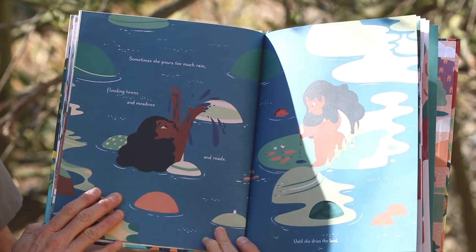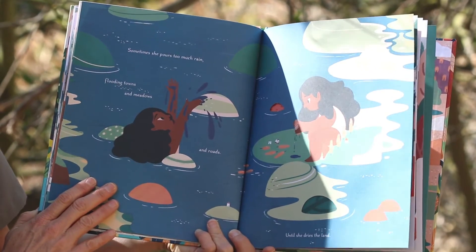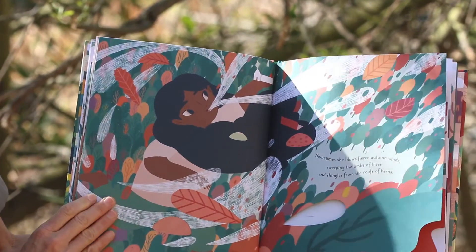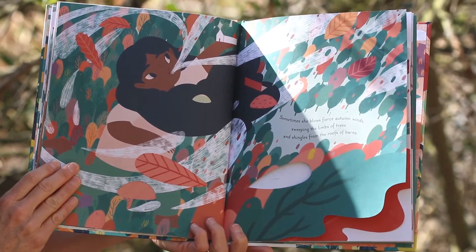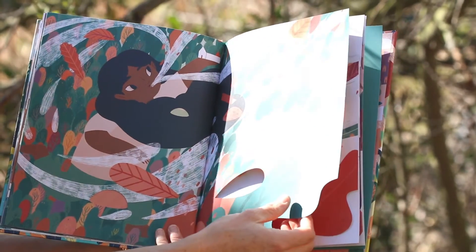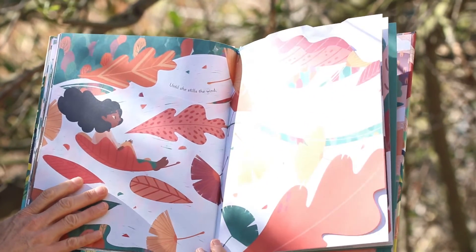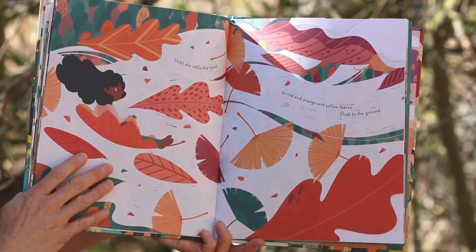Sometimes she pours too much rain, flooding towns and meadows and roads until she dries the land. Sometimes she blows fierce autumn winds sweeping the limbs of trees and shingles from the roofs of barns, until she stills the wind, so red and orange and yellow leaves float to the ground.